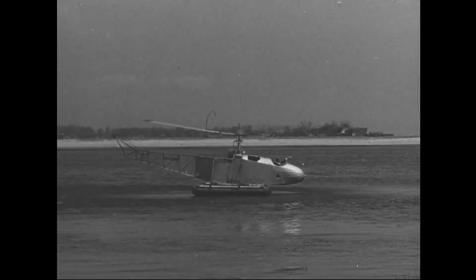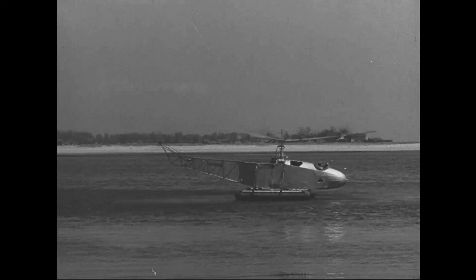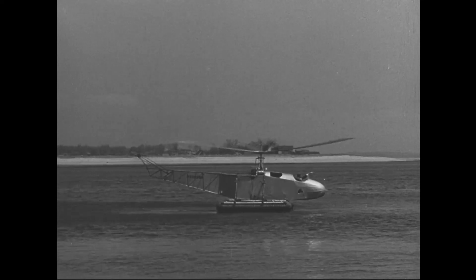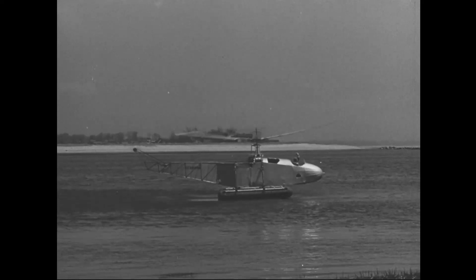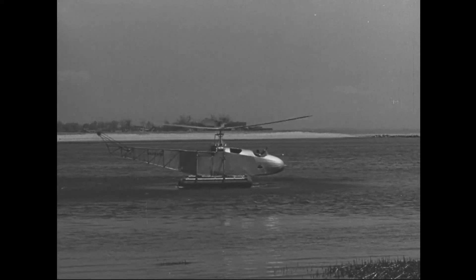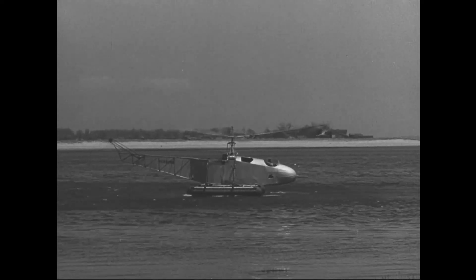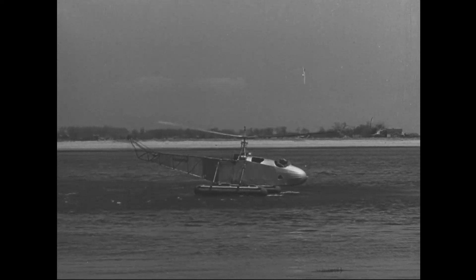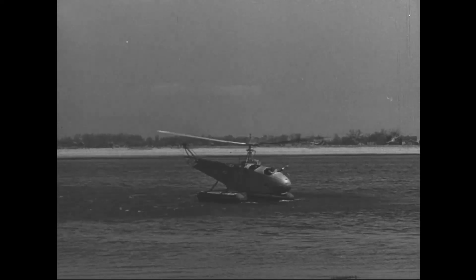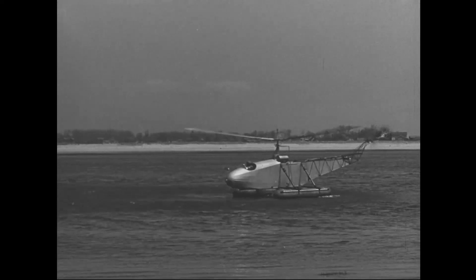The Vought Sikorsky VS-300 was an American single-engine helicopter designed by Igor Sikorsky. It had a single three-blade rotor originally powered by a 75 horsepower engine. The VS-300 was the first successful single-lifting rotor helicopter in the United States, and the first successful helicopter to use a single vertical plane tail rotor configuration.